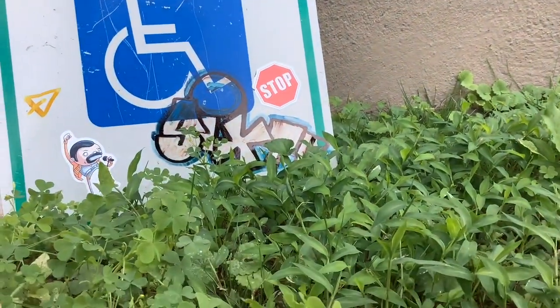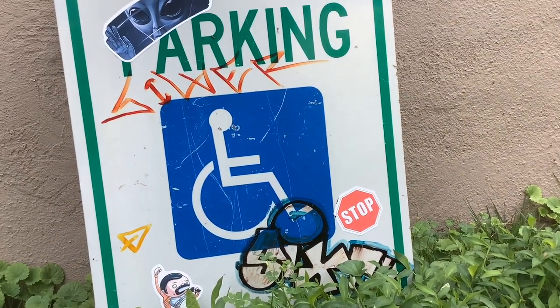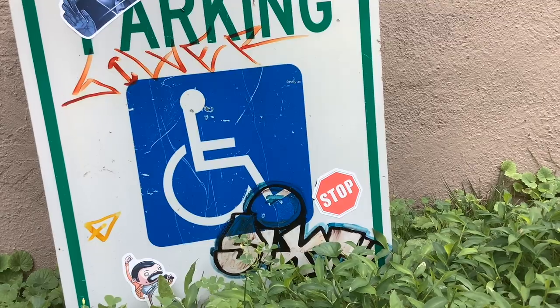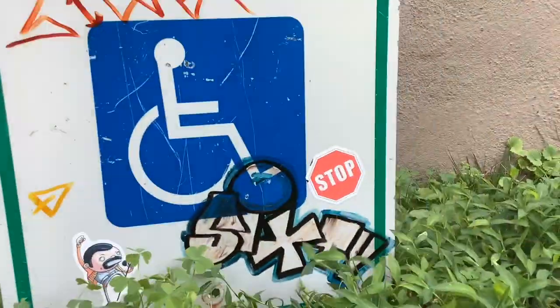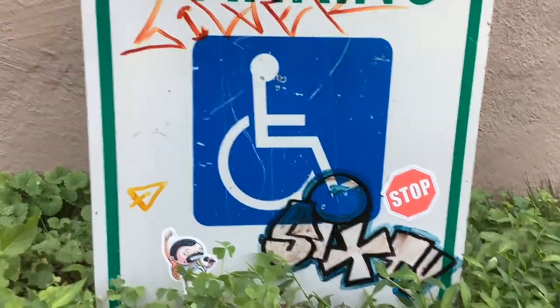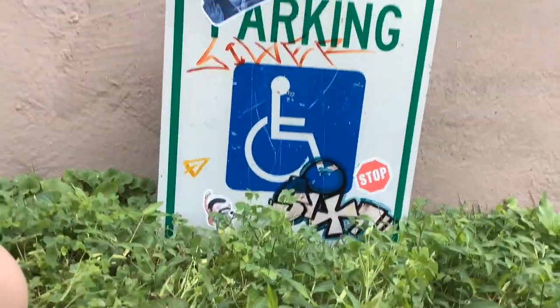I got this one here for four dollars at a garage sale nearby me. Here's the back of it. It's a reserved parking sign. I'm going to back the camera up a little bit so that you can see it better.